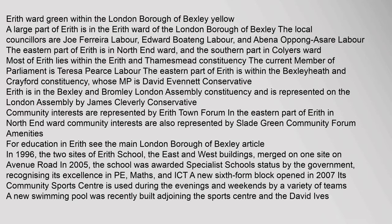Representation: A large part of Erith is in the Erith Ward of the London Borough of Bexley. The local councillors are Joe Ferreira (Labour), Edward Boateng (Labour), and Abena Opong Asari (Labour). The eastern part of Erith is in North End Ward, and the southern part in Colliers Ward. Most of Erith lies within the Erith and Thamesmead Constituency; the current Member of Parliament is Theresa Pearce (Labour). The eastern part of Erith is within the Bexleyheath and Crayford Constituency, whose MP is David Evennett (Conservative). Erith is in the Bexley and Bromley London Assembly Constituency, represented by James Cleverly (Conservative).